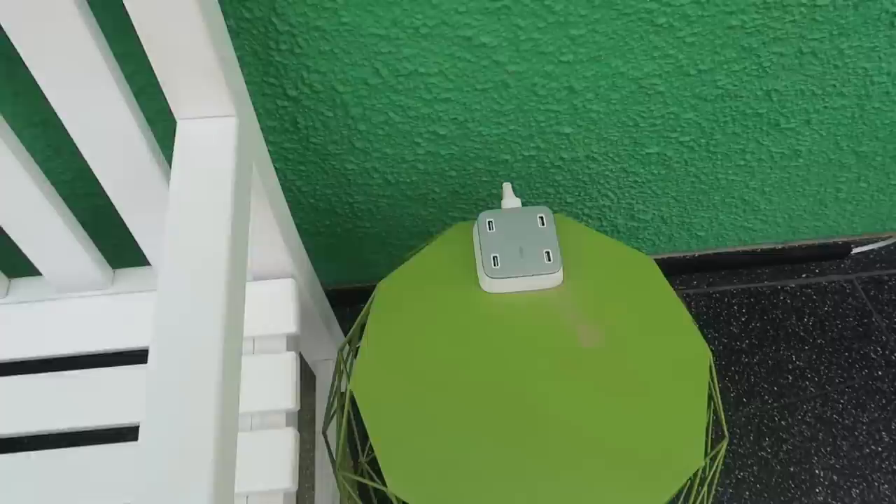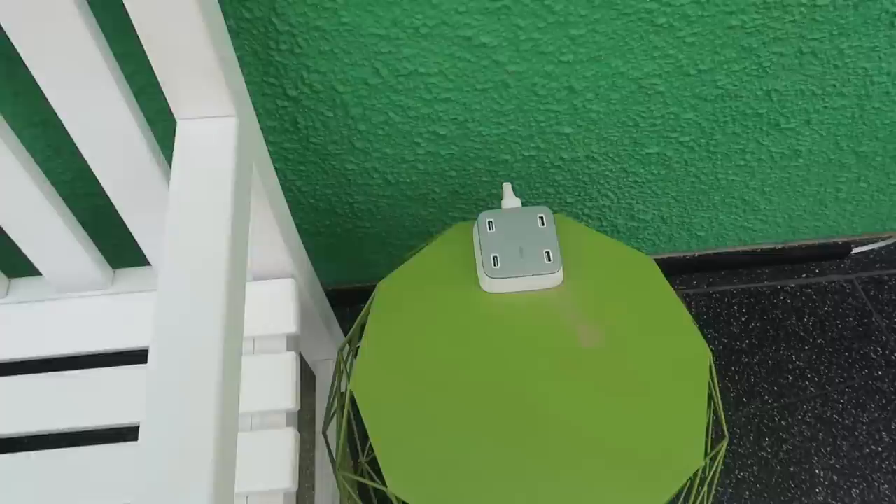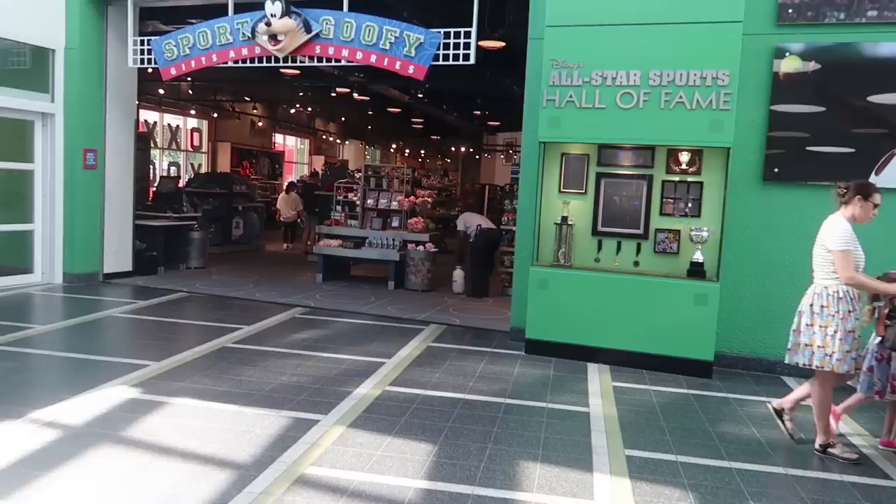Of course they also have TVs so the kids can watch cartoons — it looks like they're playing Mickey Shorts. Inside they have a multi-USB phone charging port, which is pretty cool.